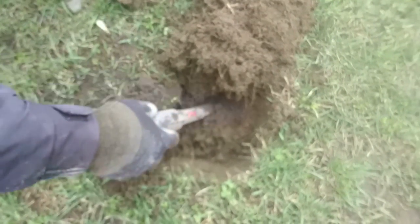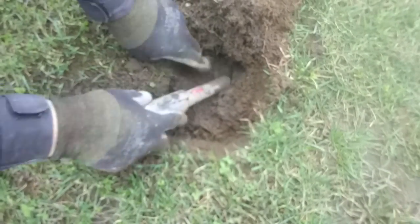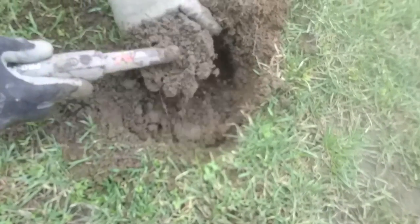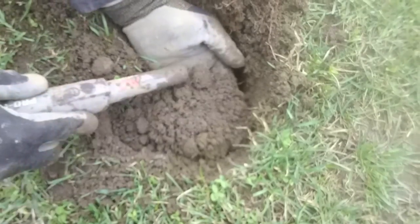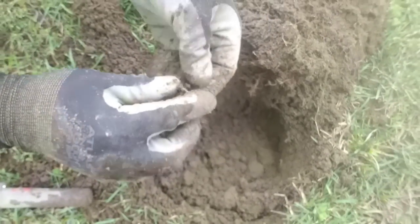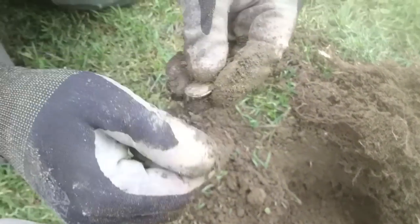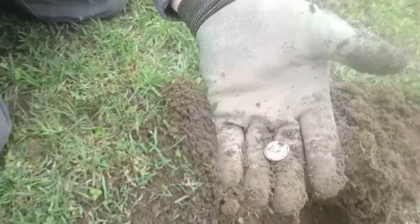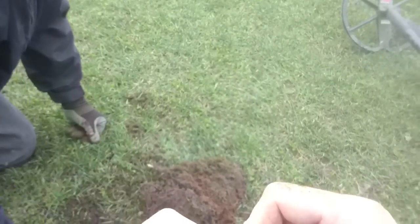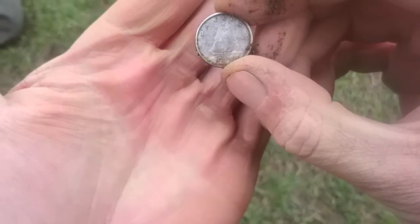Okay guys, out with the J-Dog. He's got a good tone. He thinks it's silver. We're all going to find out if he's right. There we go — it is! Sweet. What year is it? Can you see? It is a 64. 64 Canadian Dime. Woo! There you go guys — got the nice sailboat. Sweet. See you when we get another one.